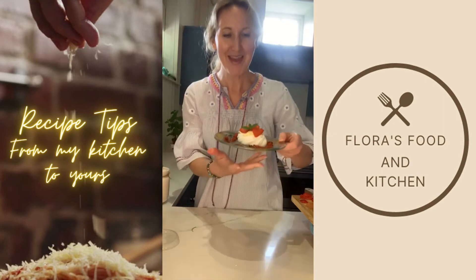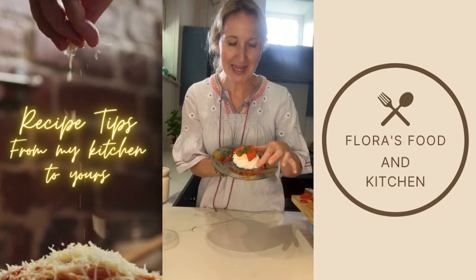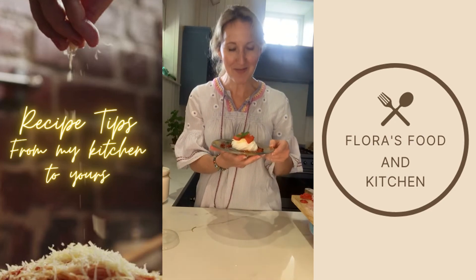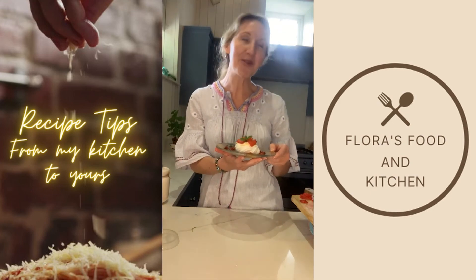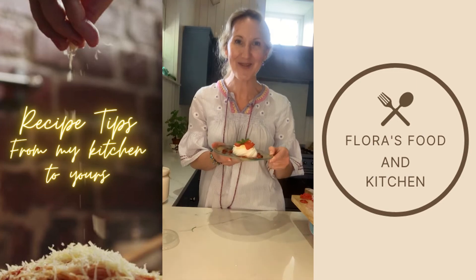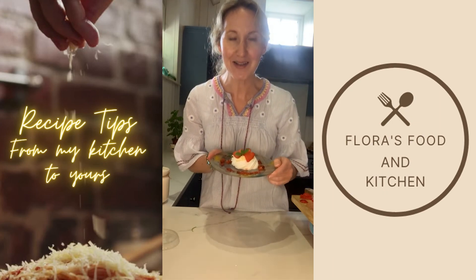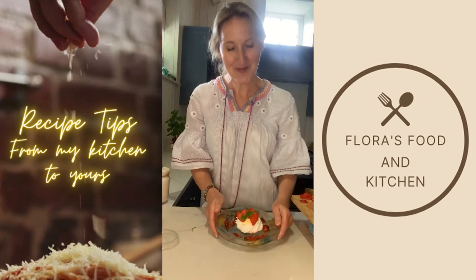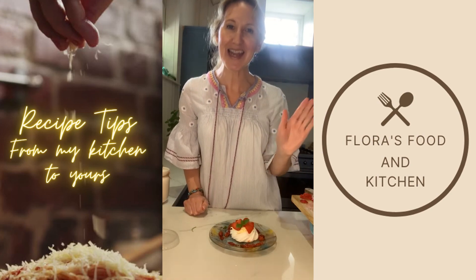A strawberry clotted cream meringue nest — I hope you enjoy it. It's so simple, it looks really impressive, and the flavours are delicious. I'll put in the notes where I got all these gorgeous seasonal ingredients. I'm going to try to do another one next week — I'm sorry I missed last week; I was catering at Halftime, which was fantastic. I'm working on a seasonal course hopefully for September. Thank you so much for watching — see you again next week!